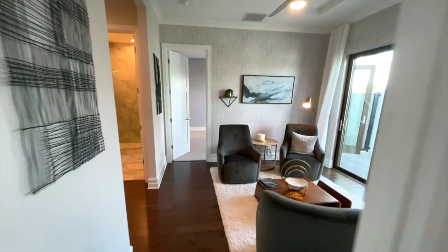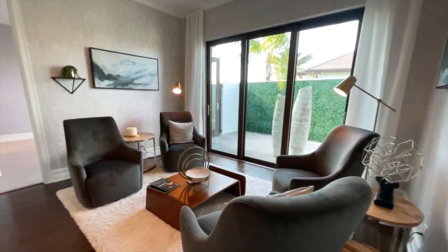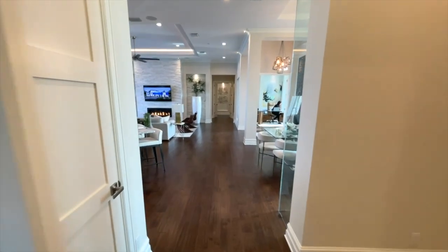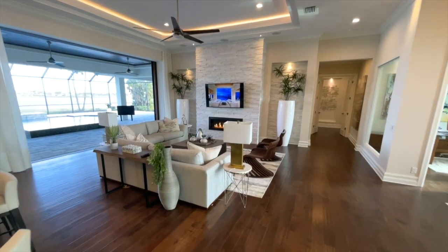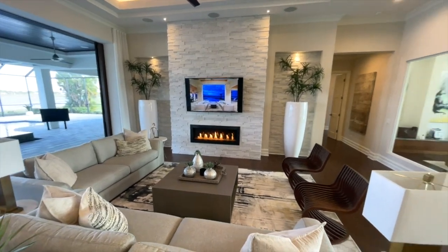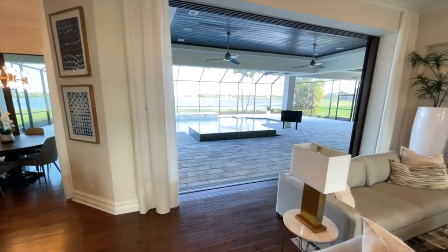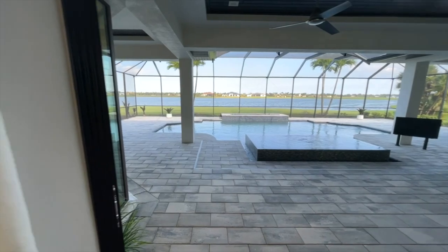We head back out through the den space and come back to the center of the home by the great room. There's a beautiful feature wall with a fireplace and TV. Then you have these beautiful pocket doors that open to show the outdoor space.